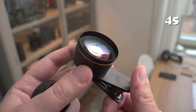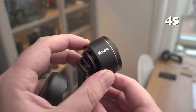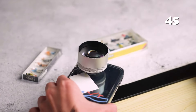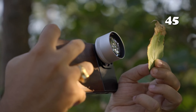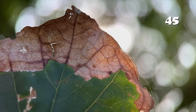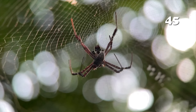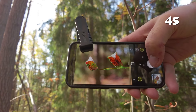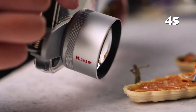Ever struggled to capture the intricate details of tiny subjects with your phone? The Kase HD Master Pro Macro Lens elevates your photography with stunning clarity. Designed for iPhone, Samsung and Android, this high-quality lens boasts a 40–85mm shooting distance, allowing you to snap breathtaking close-ups without disturbing your subject. Ideal for nature and macro enthusiasts, it combines professional-grade optics with ease of use for remarkable shots every time.